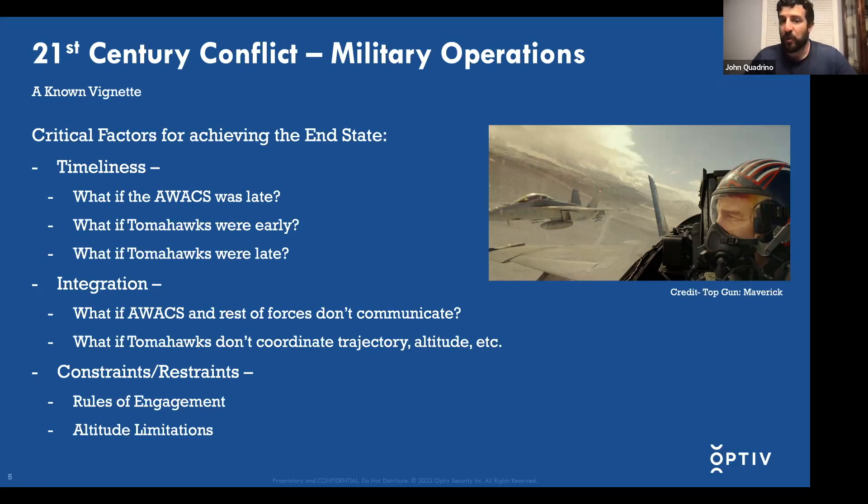The last thing to touch on is constraints and restraints. In this military operation — and all military operations — there are going to be rules of engagement depending on the environment and adversary. There are always altitude limitations per aircraft as part of that deconfliction.